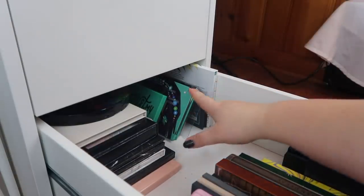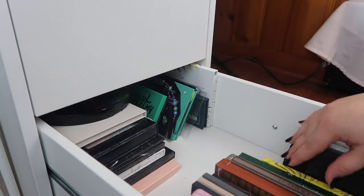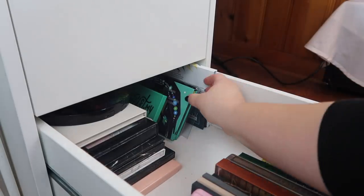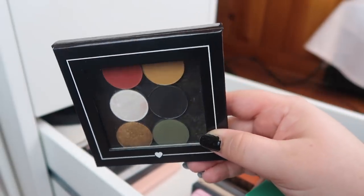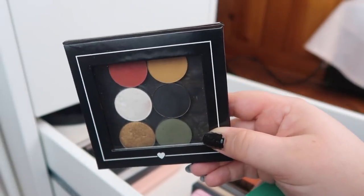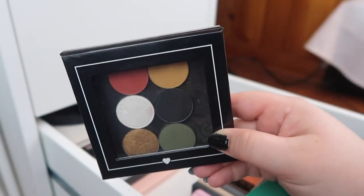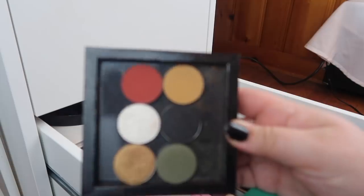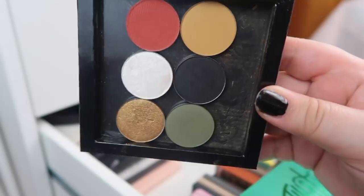In the back I kind of have all of my misshapen or odd-shaped eyeshadow palettes, and this section is organized by brand. This is just a little Z palette I have of singles — I made an eyeshadow palette out of singles based on my favorite book a few months ago. These are all a bunch of different singles from different brands, mostly Colourpop. If you want to see that video, I'll throw that up in the cards.